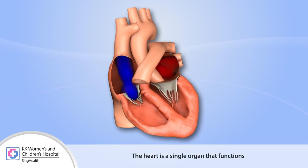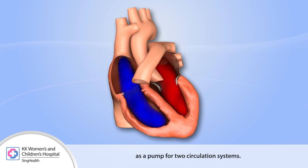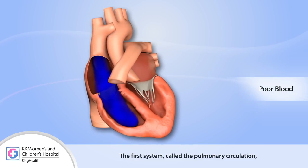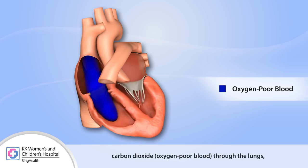The heart is a single organ that functions as a pump for two circulation systems. The first system, called the pulmonary circulation, brings blood poor in oxygen and rich in carbon dioxide